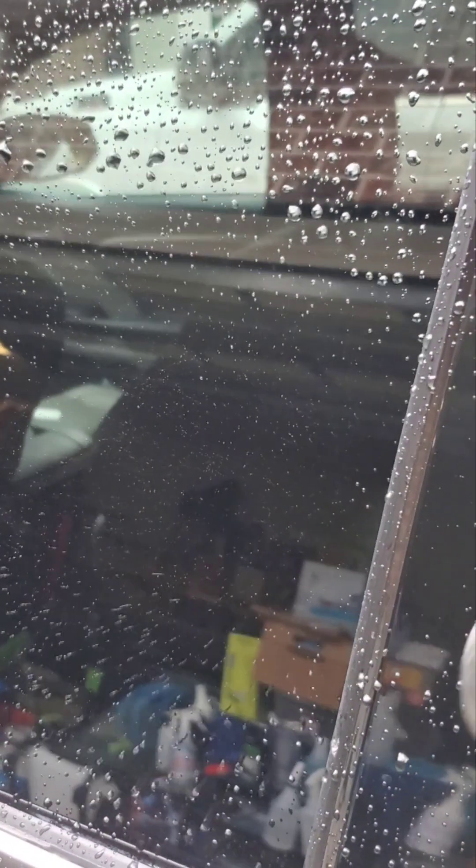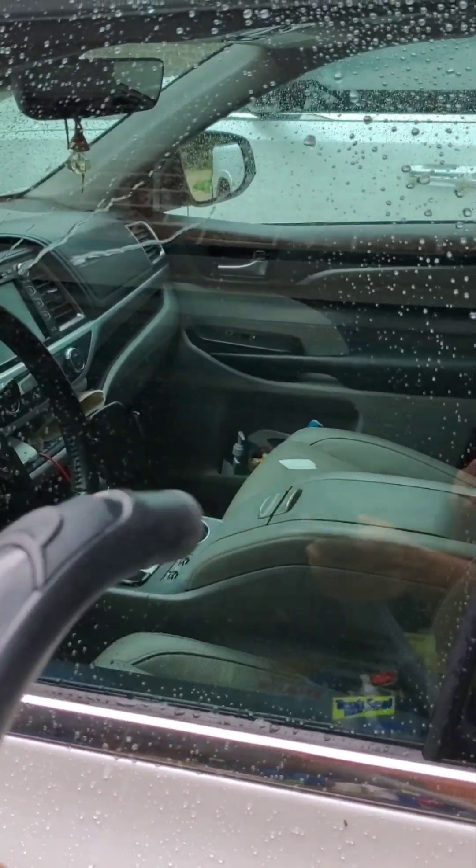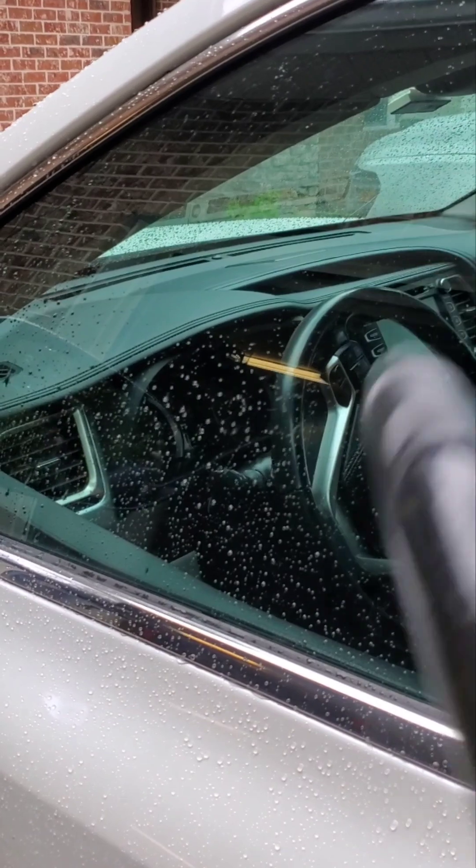I'm going to take my vacuum that blows and we're going to see what happens — this would be like the wind when you're driving down the road. Now I'm going to put it straight on. If you're driving down the road you have all that wind hitting straight on versus sideways — that's kind of what you're getting.